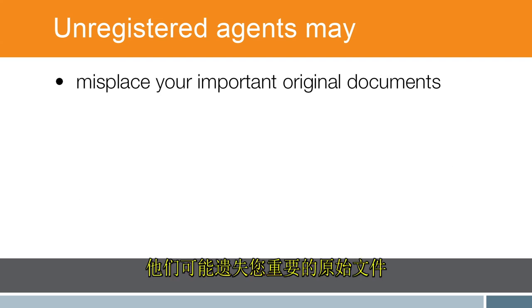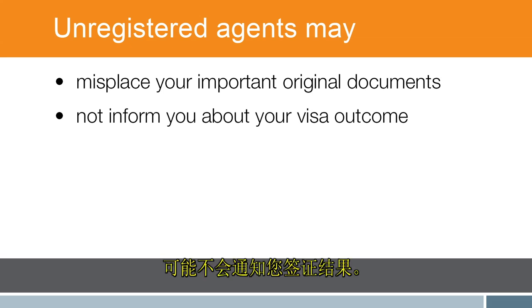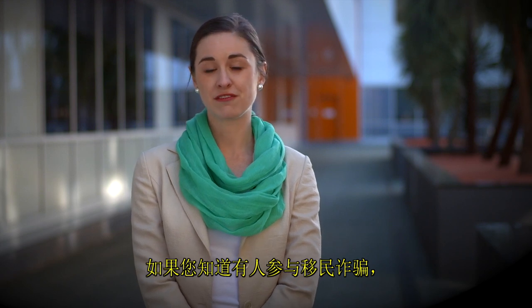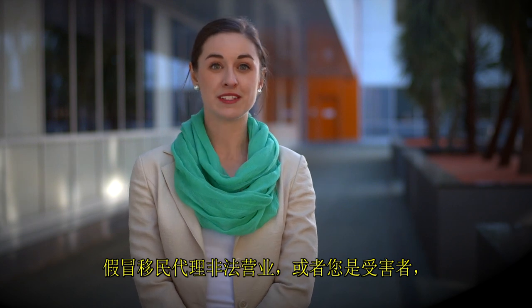They may misplace your important original documents and they may not inform you about your visa outcome. If you know of someone involved in migration fraud, operating illegally as a migration agent, or if you're a victim, report it by calling 1800 009 623.